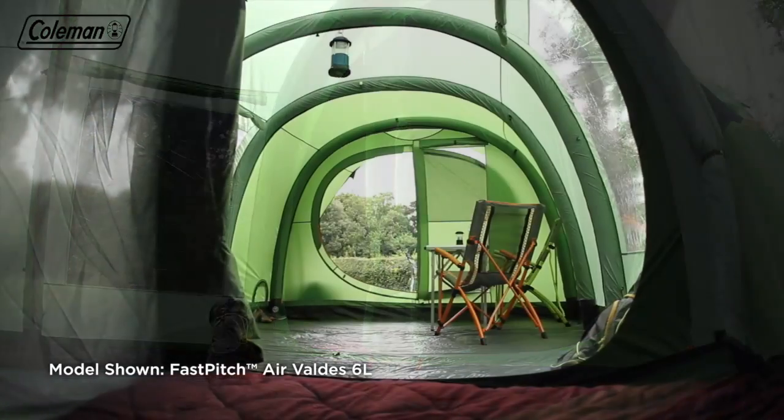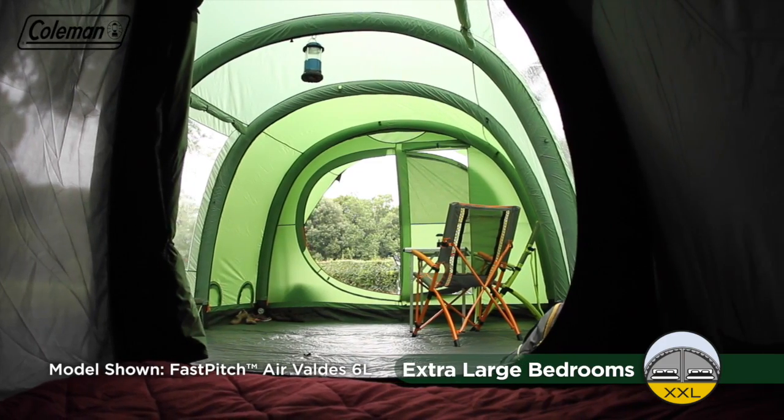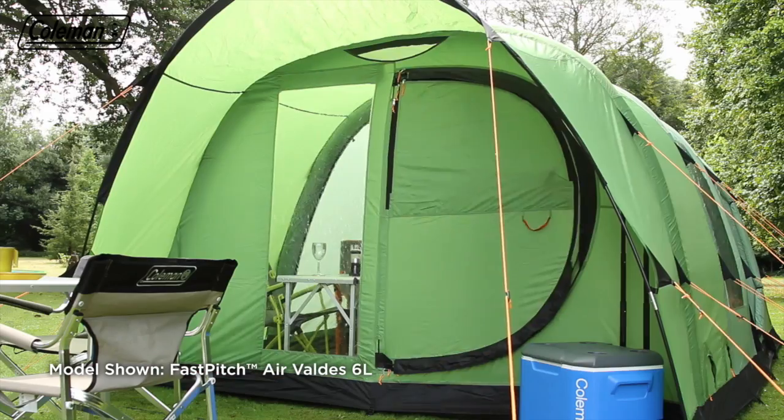The Valdez's luxurious blackout bedrooms are also more spacious than the average tent bedroom, comfortably accommodating our larger double air beds and providing your family with plenty of space to relax.